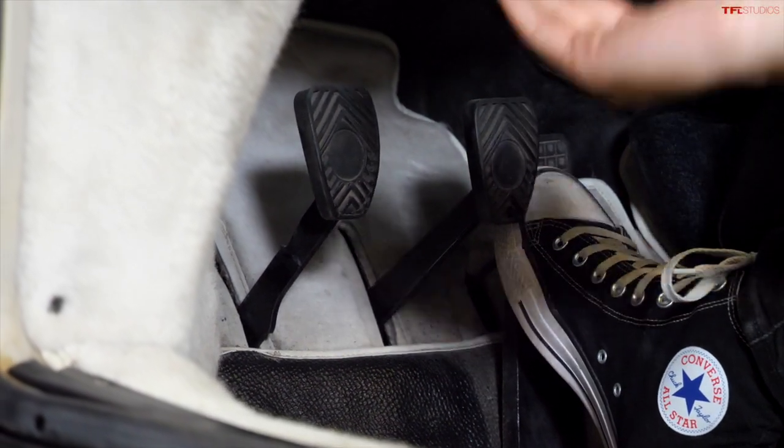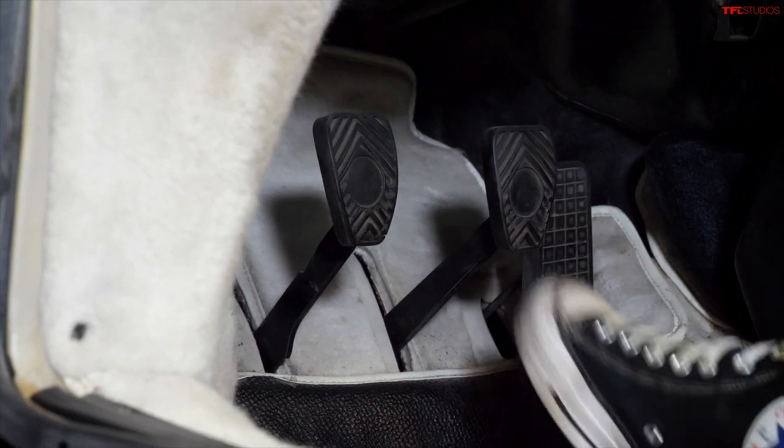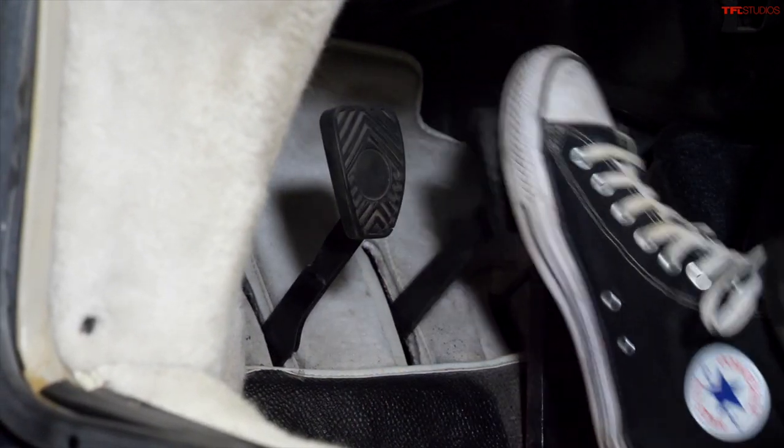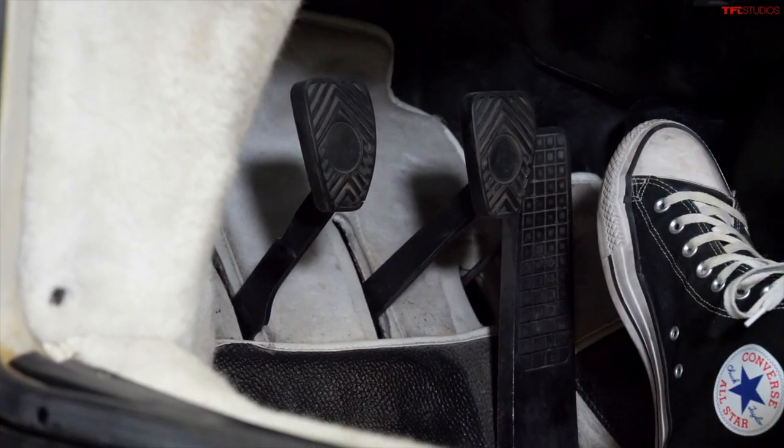The pedals on these old 911s hinge from the bottom. Most pedals hinge from the top, but these hinge from the bottom — the clutch, the brake, and the throttle all hinge from the bottom. That's actually a carry-over from the old Volkswagen Beetle, believe it or not.